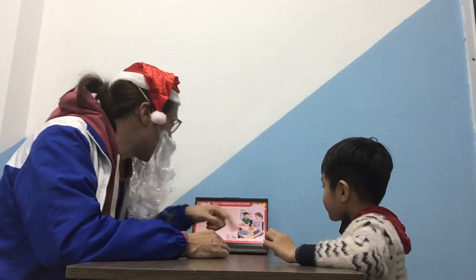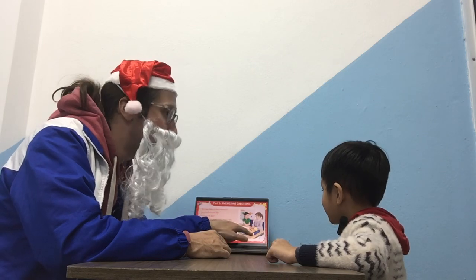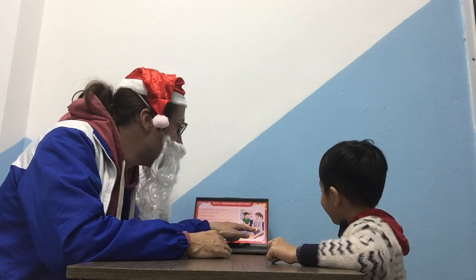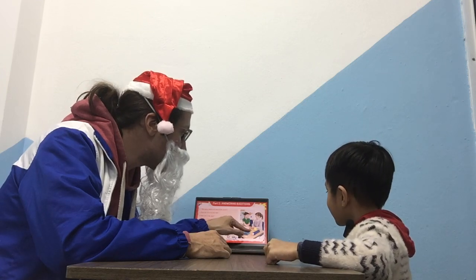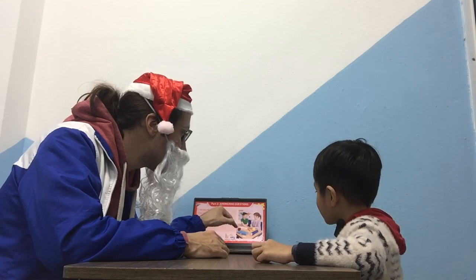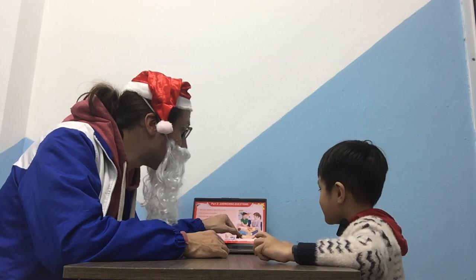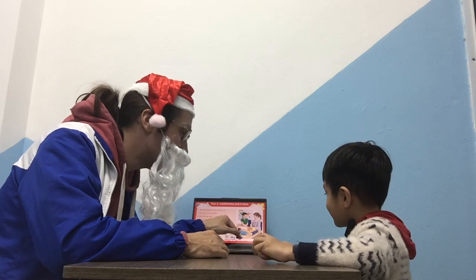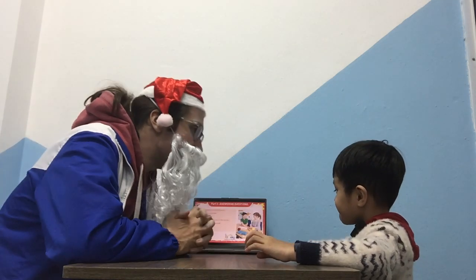Okay, what can you see on the table? What is this? What is that? That's okay, very good. And this one is a rubber. Very, very nice.